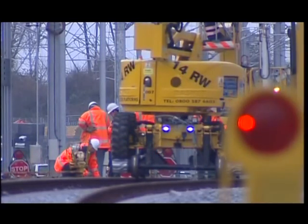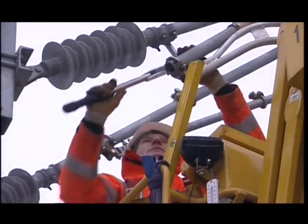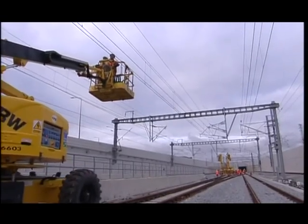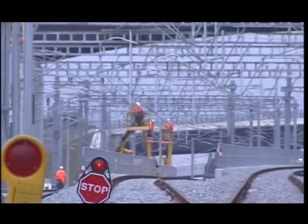In Ebbsfleet, as many as 51 gantries had to be used to support the catenary system over a two-kilometre stretch and to span the station's eight parallel lines — a very complex catenary system indeed, which was however completed ten weeks ahead of time. We got the necessary equipment, the right people, they worked very fast but nonetheless very safely, and got the job done.